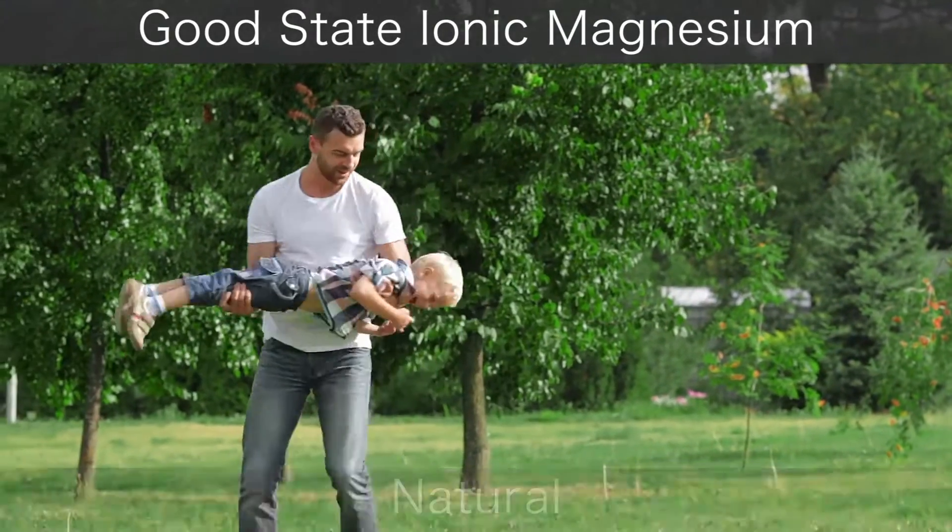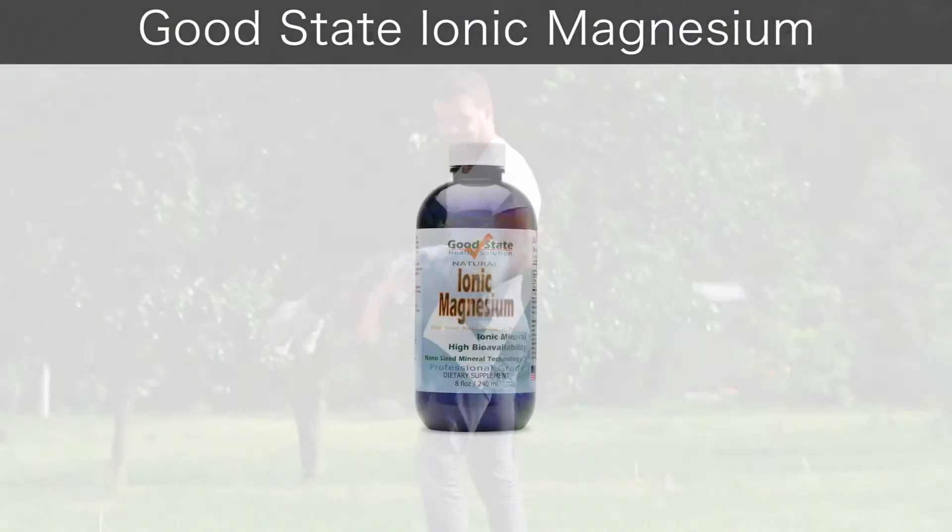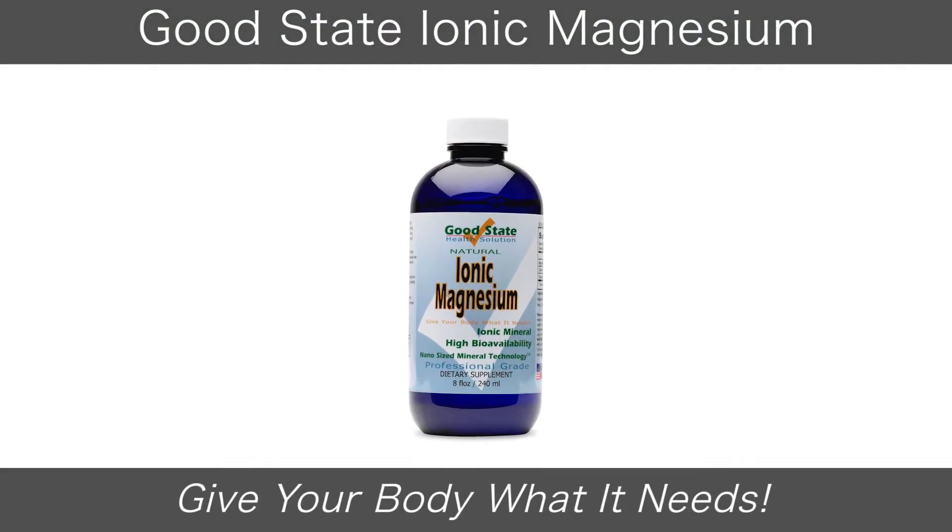Made in the USA, Good State's Ionic Magnesium is a natural, GMO-free product that contains no gluten or dairy. Ionic Magnesium by Good State — give your body what it needs.